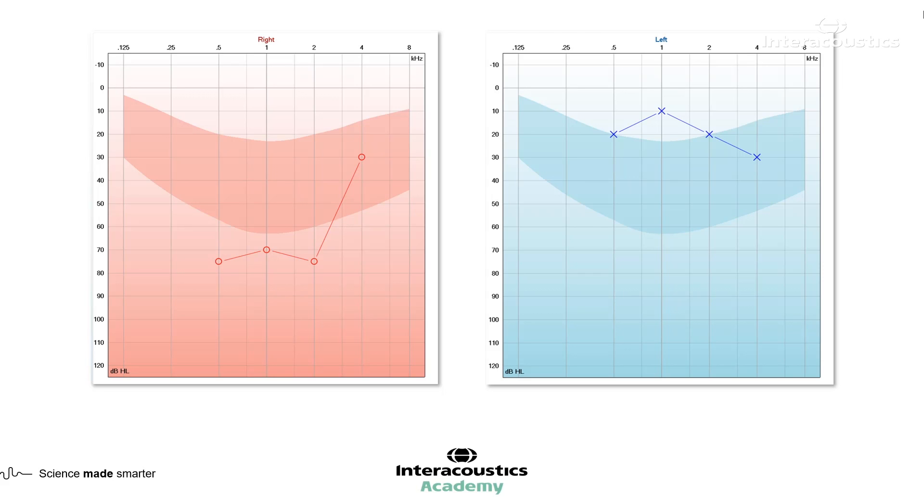The left ear is looking relatively normal, with a mild loss at four kilohertz. On the right-hand side, we've got a much more significant loss in the low and mid frequencies. We don't have any bone conduction, and I don't believe this has been masked, so we do have questions around the true thresholds on the right-hand side that would need further investigation.